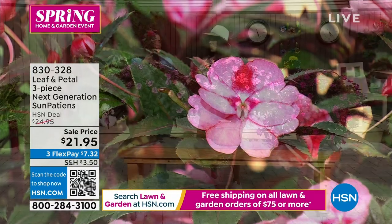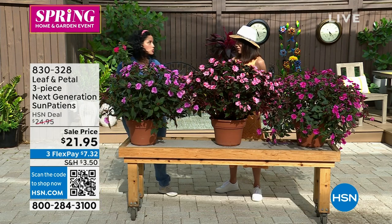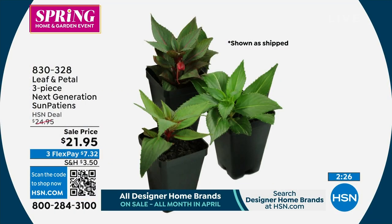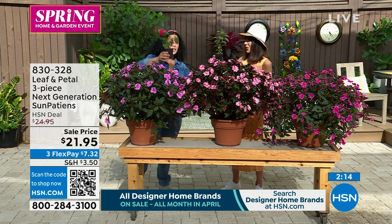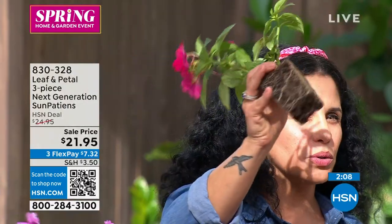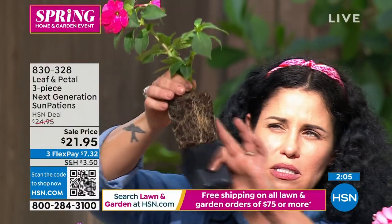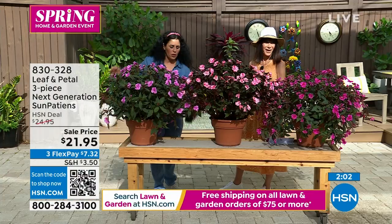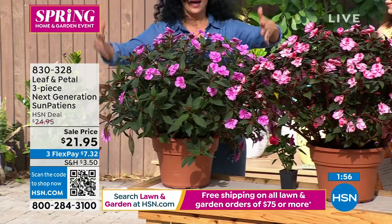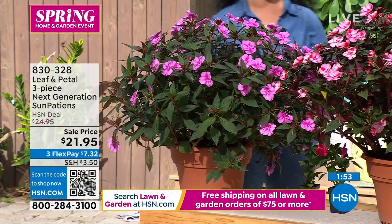These are annuals — they grow for one season and then they're done. But what people really love about annuals is this flower power, this stellar boom of color. They come with an already strong, established root. You're going to plant it and within a year — depending where you live — you have this what I like to call a whopper plant, a butterball whopper of beauty.